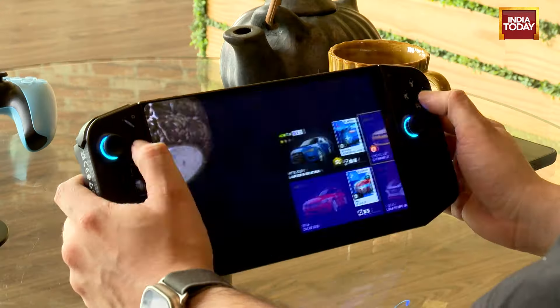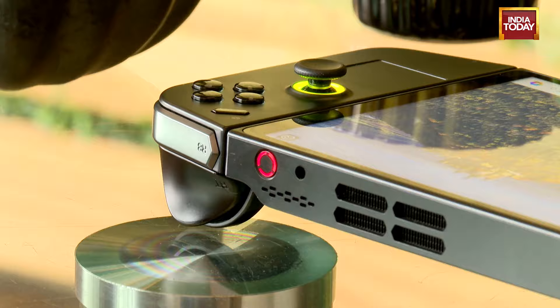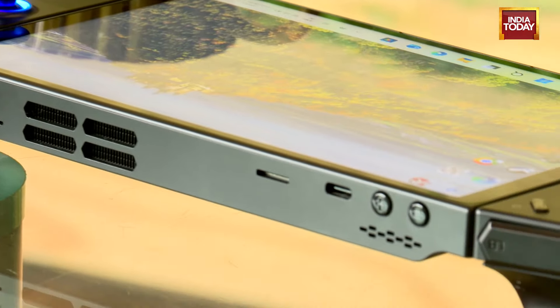Both of these are very capable handheld gaming PCs. While the ROG Ally X might be slightly more comfortable to use during long hours of gaming, the Lenovo Legion Go has a much better and bigger display. But at Rs. 90,000, these are very difficult to recommend to the end consumer, especially because for that kind of money you can get a traditional gaming laptop which can do all of these things and much more.